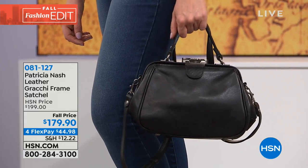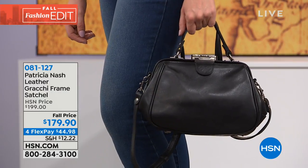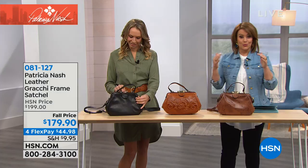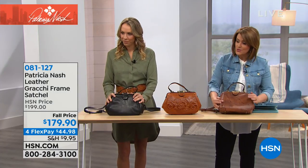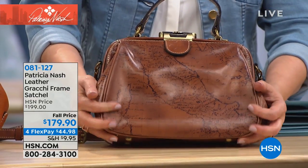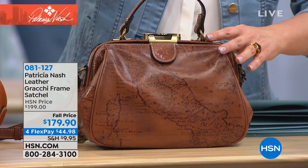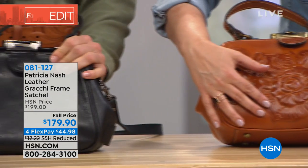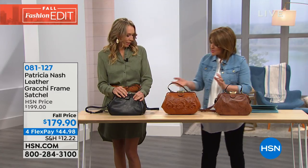Moving on to the Grachi — one of Patricia Nash's all-time number one bestsellers. It's a carpet bag style, very vintage-inspired look, and one of her original pieces. Available in the map print lasered on leather, tan tooled, and smooth black. Item 081-127.